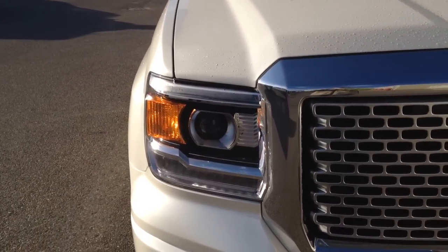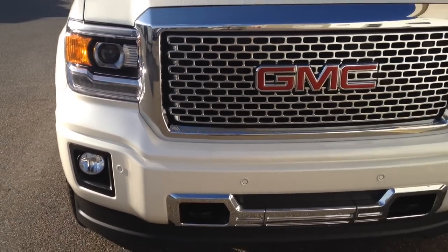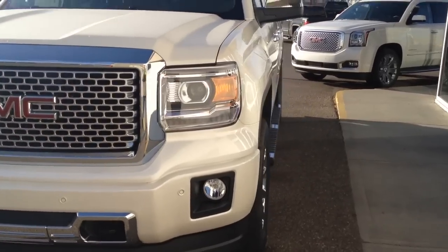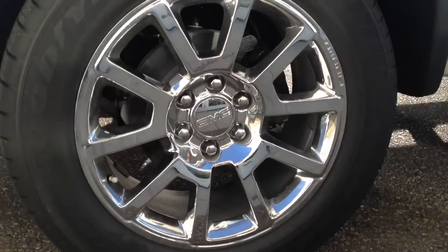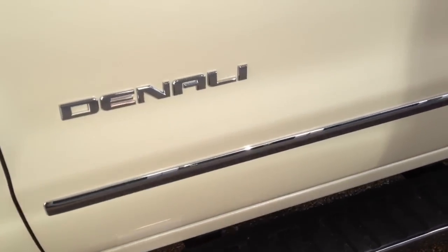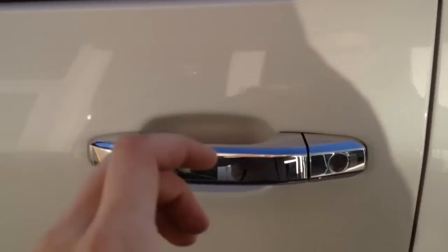On the front we have HID headlights with LED strips on top and bottom, fog lights, two tow hooks, and the nice Denali chrome grille. Chrome accessories include these beautiful rims, mirror caps, side steps, trim on the bottom, around the windows, and on the door handles.